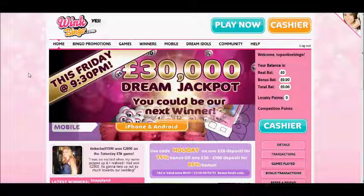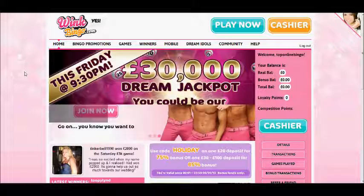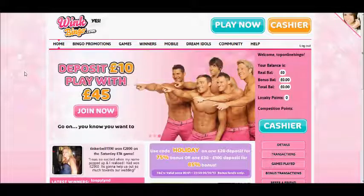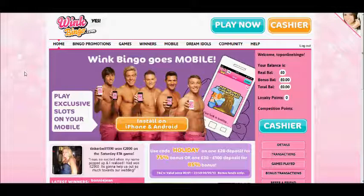So here we are on the home page — we've already logged in because we've created an account. Creating an account with Wink Bingo is actually very straightforward. It's one page of simple details and actually only took us maybe a minute or two just to set up a profile.